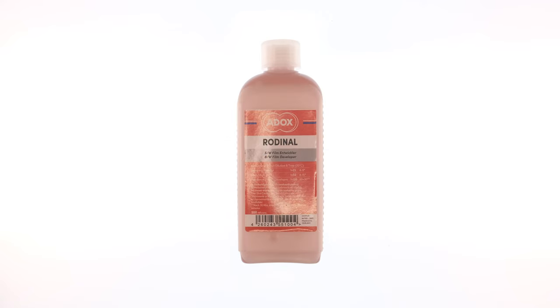Three, the shelf life. Rodinal is known for its legendary shelf life. There are plenty of stories of people finding half-empty bottles sitting around for decades, and it just works. It's not that I don't believe these stories — I very much believe that Rodinal and cockroaches will be the last two remaining things left on this earth — but rather, I wanted to see this for myself.